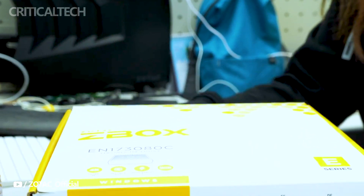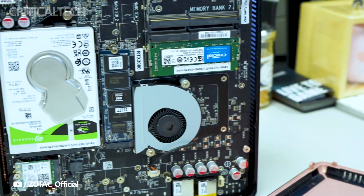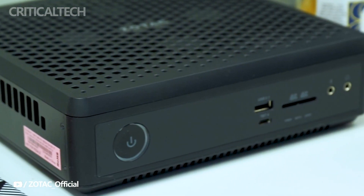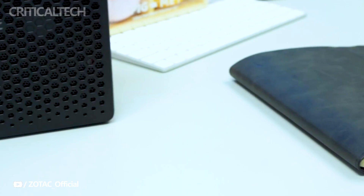The rise of slim mini PCs is reshaping the way we think about computing. As technology evolves, we find ourselves in need of more compact and powerful solutions, whether it's for creating a clean and organized workspace or having a reliable PC companion while on the move.